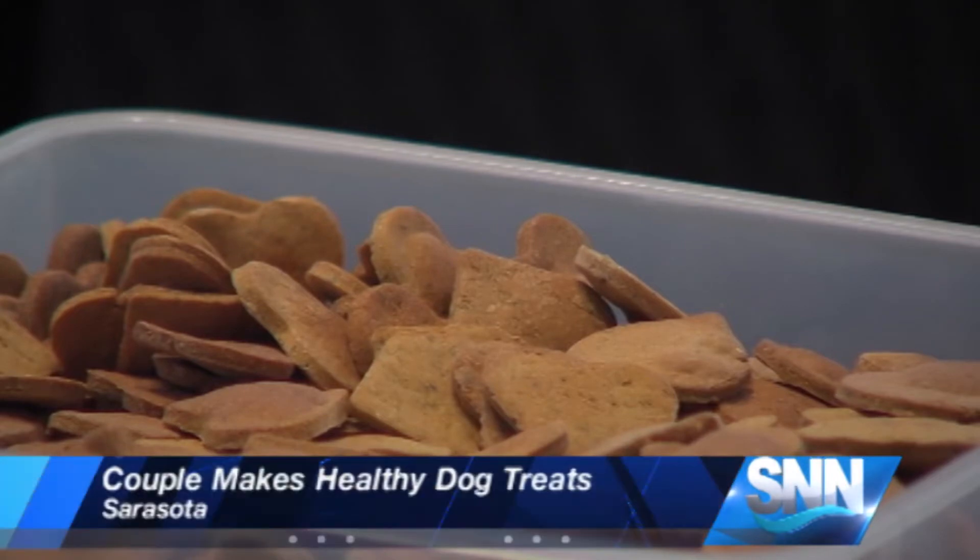A Sarasota couple is making dog treats healthy enough for people to taste. SNN's Hallie Pilate explains. Florence and Bob Fellows spend their mornings making healthy dog treats.